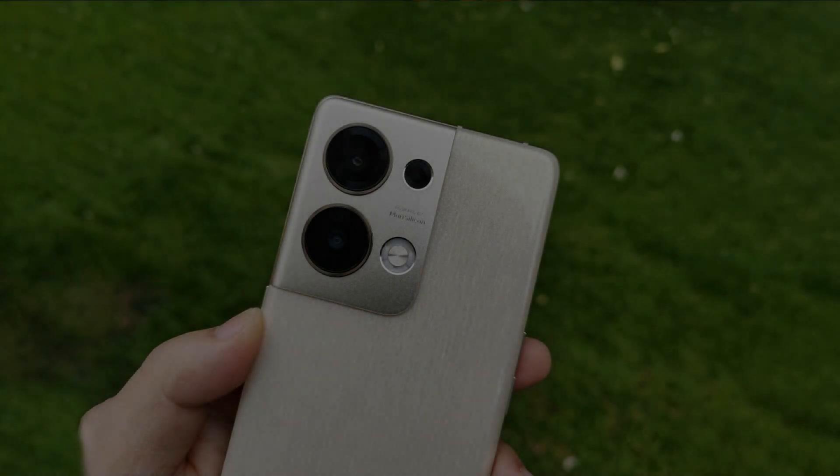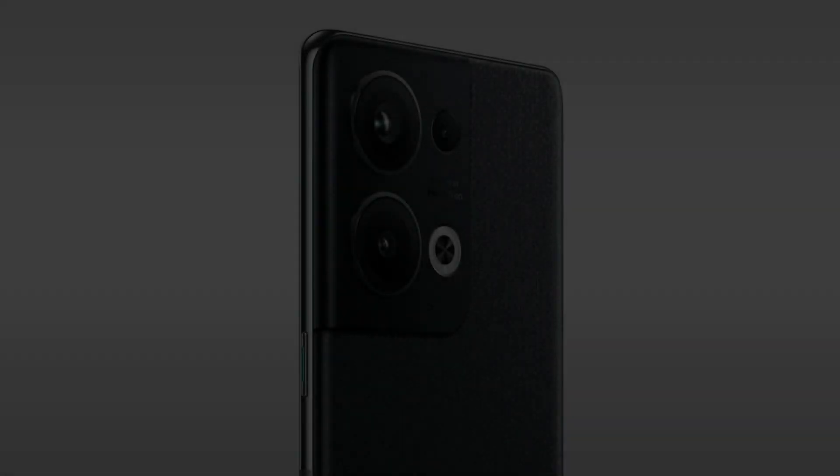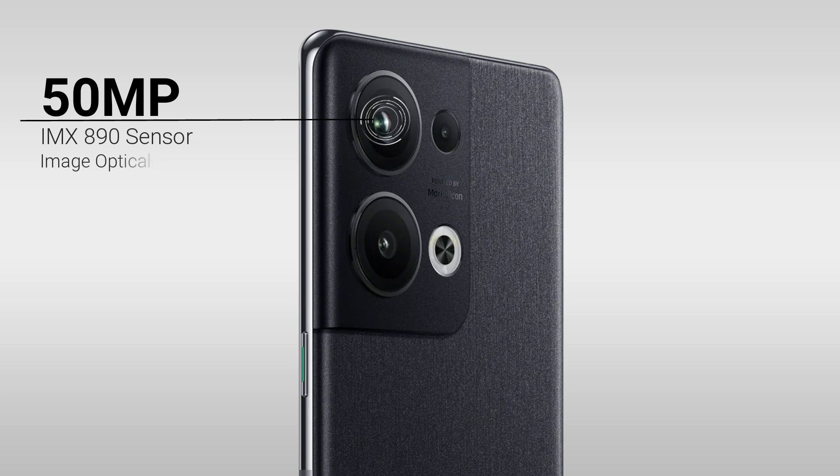The Oppo Reno 9 Pro Plus comes with a triple camera setup. The main camera is 50MP using Sony's IMX890 sensor, with optical image stabilization support and a large 1/1.56-inch sensor size. This allows good images in low light, and the night scene aperture is f/1.8.